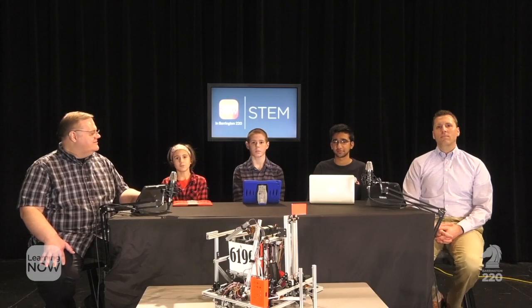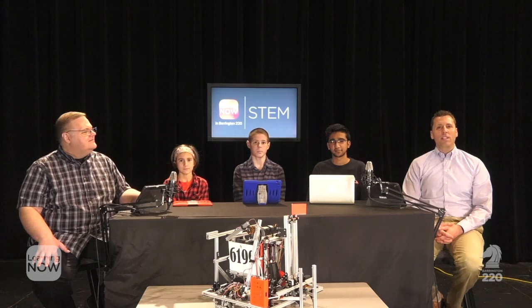I'm Matt Fuller. I'm Scout Storms. I'm Zach Meyer. I'm Ishaan Sagal. I'm Joe Robinson, and this is Learning Now in Barrington 220.